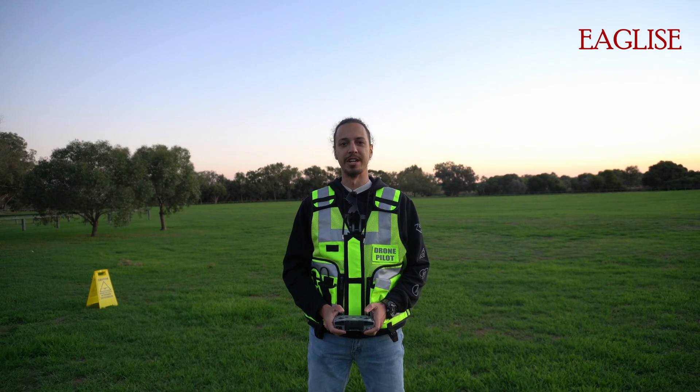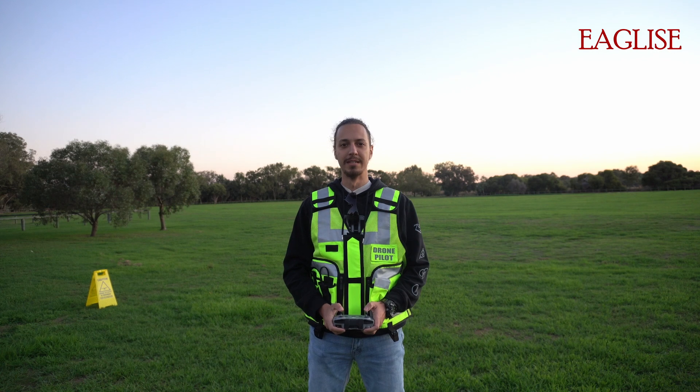G'day everyone and welcome to my channel Eagle Eyes. My name is Milad and I'm a CASA certified drone pilot. I've been droning for a few years and today I'm going to briefly list the do's and don'ts of flying drones in Australia.